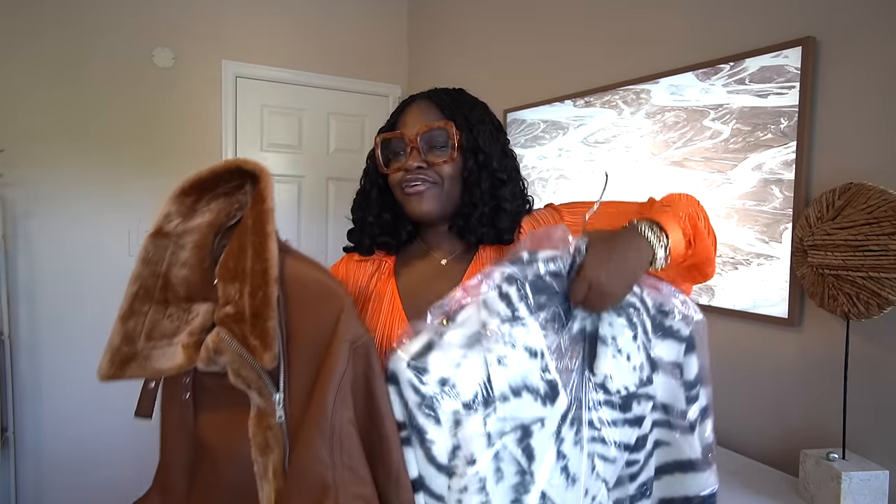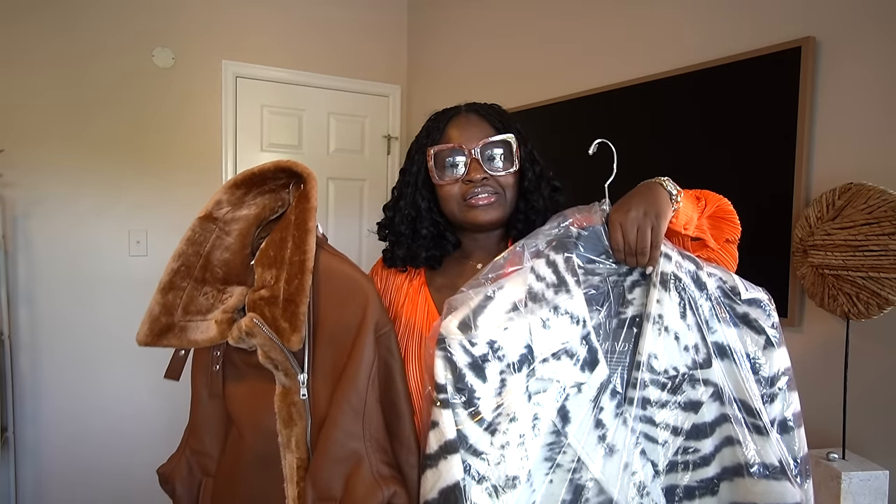I may or may not have overdone it on jackets in the sale. I got four different jackets, and while I try on these pieces I'll tell you my strategy for shopping the sale and what your best buys are — because not everything that glitters is gold. After eight years of shopping the sale, I feel like I've got it down to a science.